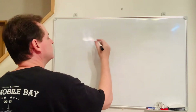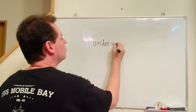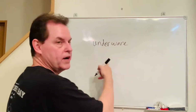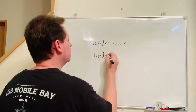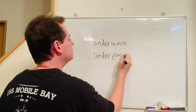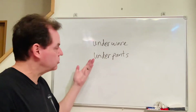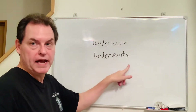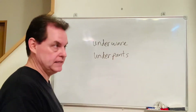Underwear — there's no S. Underpants — with an S. Same word, same meaning — your choice. If you use underpants, use an S always. If you use underwear, don't use an S.